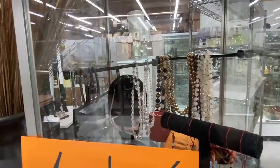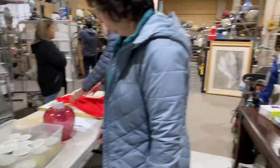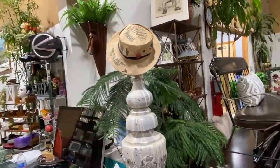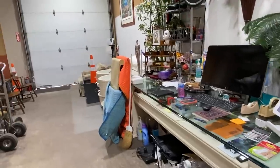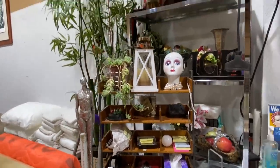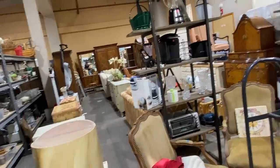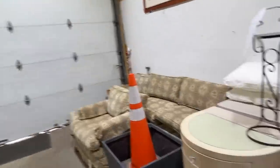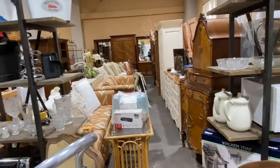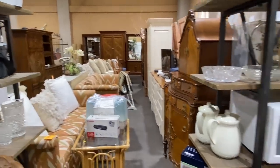More heads. I like this a lot. Someone likes heads. I feel like this is part of this person's personal collection. These are beautiful.